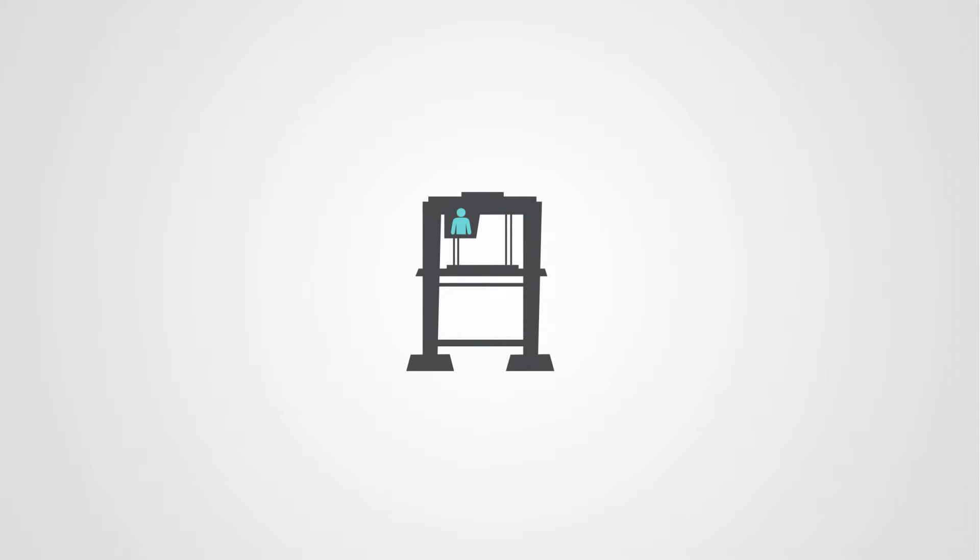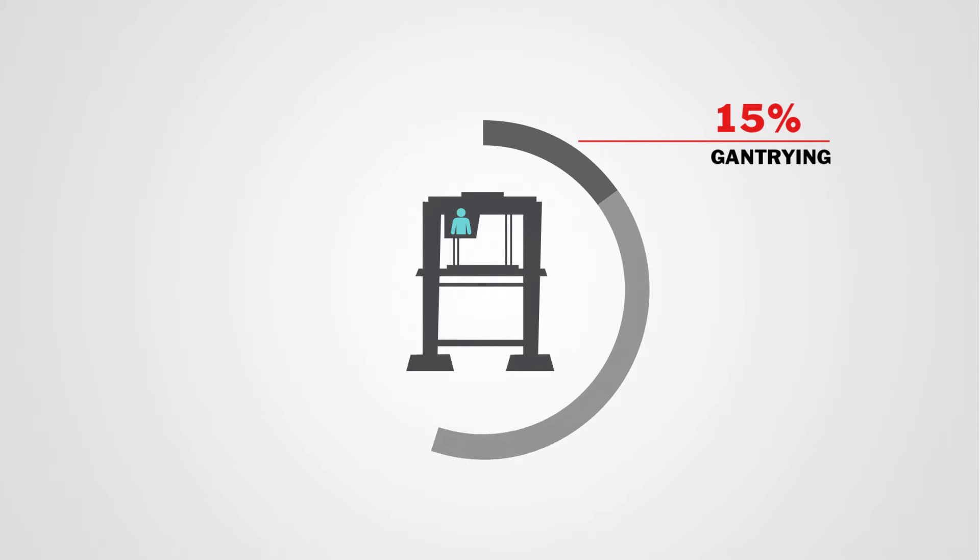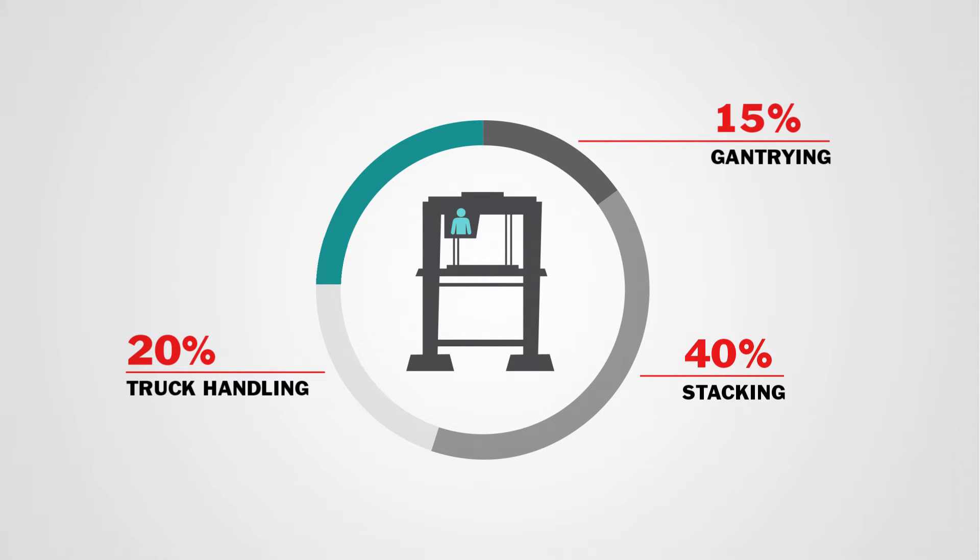Let's look at a traditional yard crane operation that is consistently high performing. The crane and crane driver's time usage breaks down something like this: about 15% of time is devoted to gantrying, about 40% of time is devoted to stacking, about 20% of time is devoted to truck handling, and idling time is as low as 25%. That figure might seem high at first glance, but idling times can be much higher in typical manned yard operations. How much idling do you have in your yard?